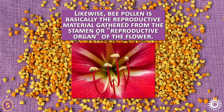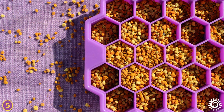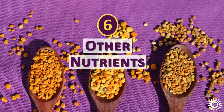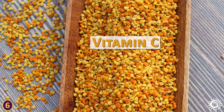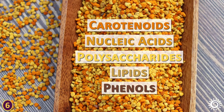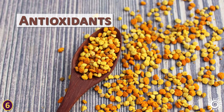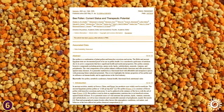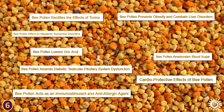Bee pollen is basically the reproductive material gathered from the stamen, or reproductive organ, of the flower, and is considered nutritious for a healthy reproductive system. Bee pollen is also a source of many minerals, as well as vitamin C, vitamin E, carotenoids, nucleic acids, polysaccharides, lipids, and phenols. Some of these components act as antioxidants, and in research, antimicrobial properties have been identified. A 2021 scientific review indicates that bee pollen has nutritional potential for a variety of conditions.